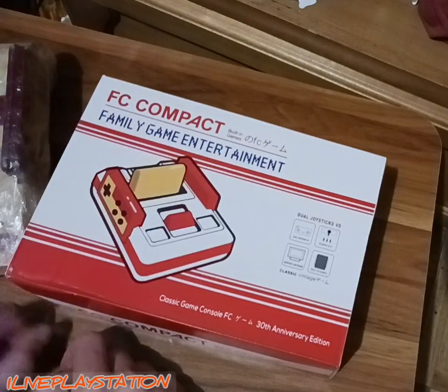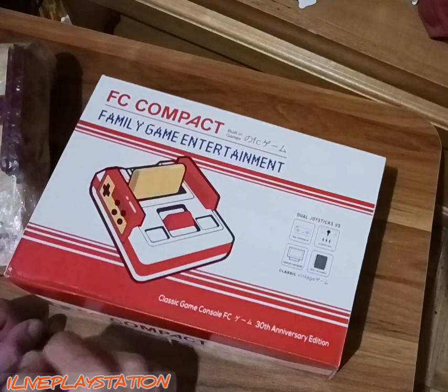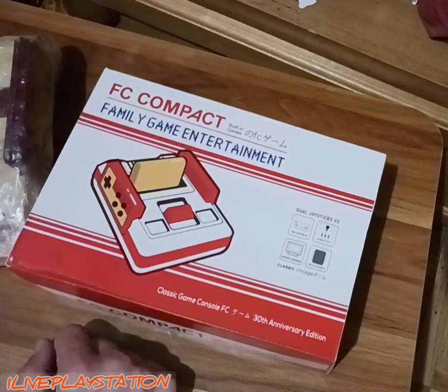I know I'm supposed to be Mr. PlayStation, but you know, the Famicom is just a really beautiful looking machine in general. I like it — I even have a Famicom backpack somewhere. I can't find a PlayStation 2 backpack, and I really really want one of those.